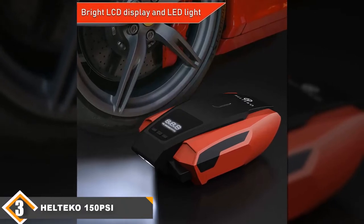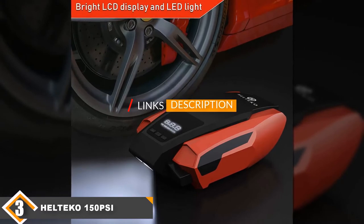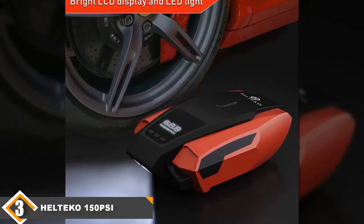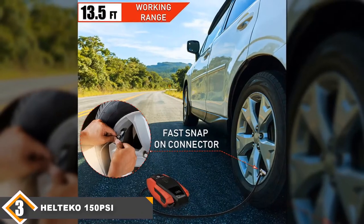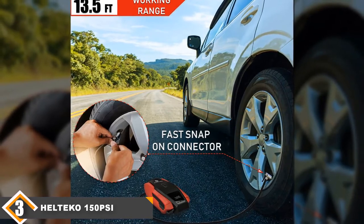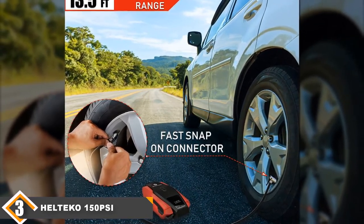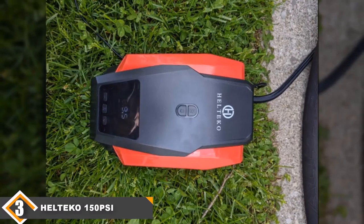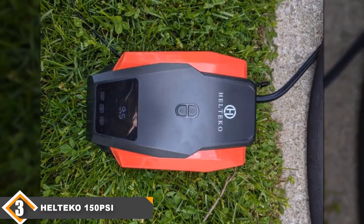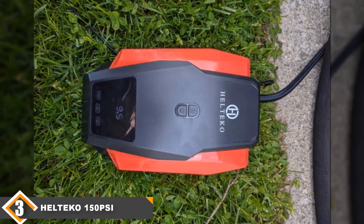Number 3 position is held by the Helteca 150 PSI 12V Portable Compressor. Sitting dead center in the pack, this compressor provides up to 150 PSI, matching the ViAir. However, its CFM is lower, a reflection of a less powerful tool. It offers reasonable performance for the price and has an attractive vertical case design. It comes with a storage bag, the same accessory tips as the previous two compressors, a digital gauge, and Auto Shut-Off.